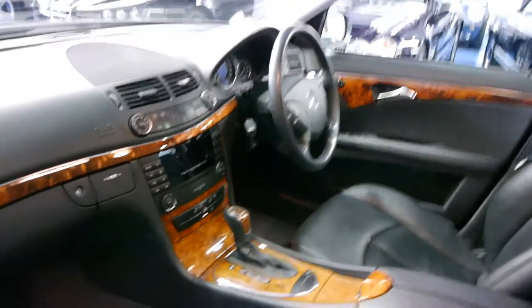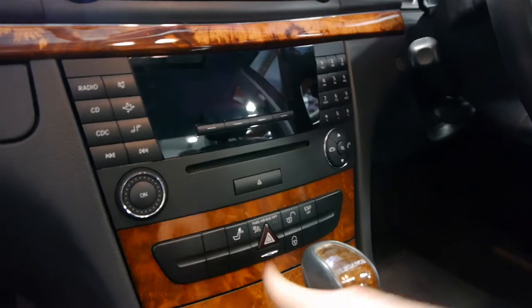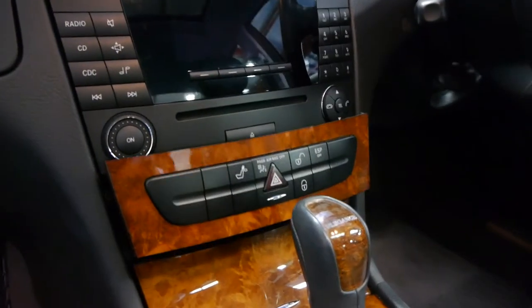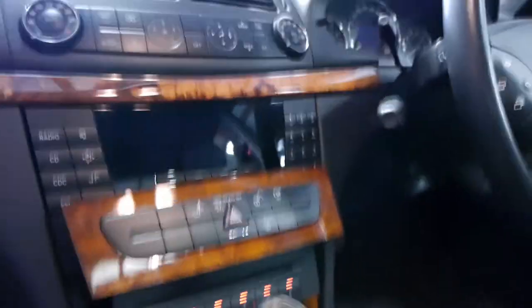It's got a six-stacker CD player as well. You simply press this button and you can load all your CDs into it — it's just so clever. So much better than the older cars where it used to have the stackers in the boot.